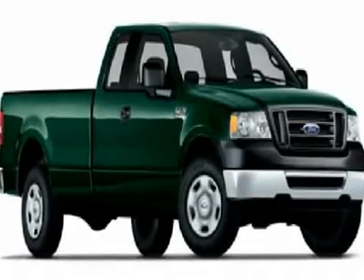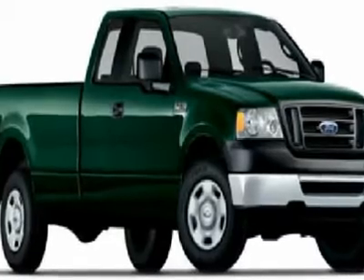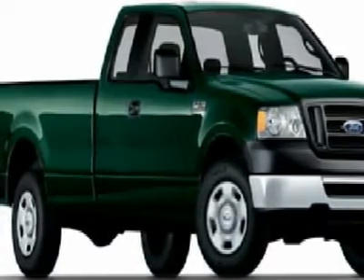You'll love this 2007 Ford F-150. This is a car you'll want to take home. With 65,514 miles, it features transmission and an exterior color of white.